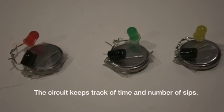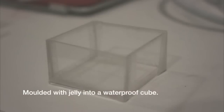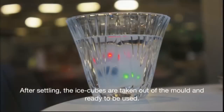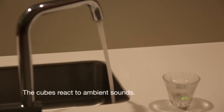Ice cubes that track how much you drink and then flash from green to red when you've had too much. Each cube is comprised of a colored LED, an accelerometer, IR receivers, and a battery, which are molded into an edible, waterproof jelly to keep the circuitry protected without affecting the taste of the drink. The accelerometer calculates the number of sips a person takes and compares it with a timer to estimate their level of intoxication, and then changes the color of the flashing LED.